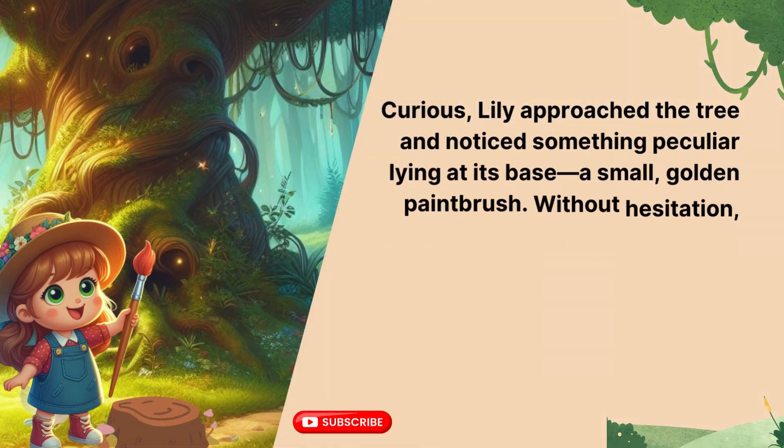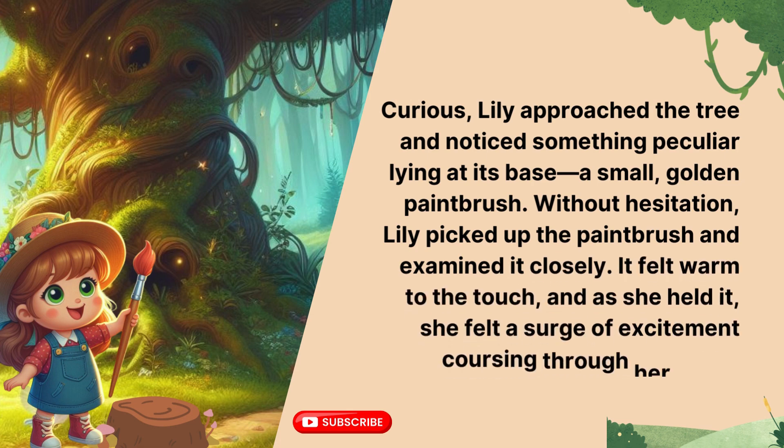Now it's your turn to read aloud. Curious, Lily approached the tree and noticed something peculiar lying at its base — a small, golden paintbrush. Without hesitation, Lily picked up the paintbrush and examined it closely. It felt warm to the touch, and as she held it, she felt a surge of excitement coursing through her veins.